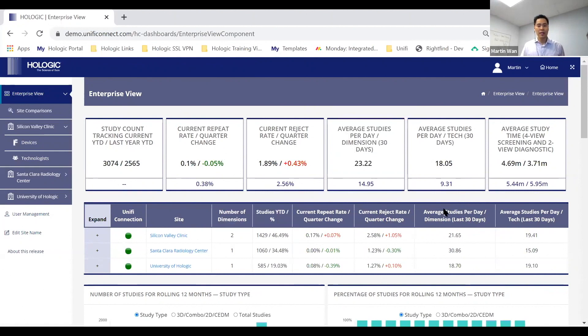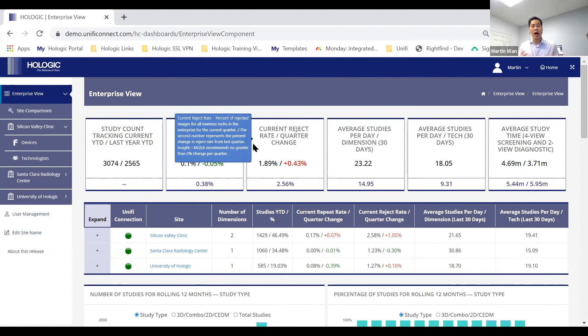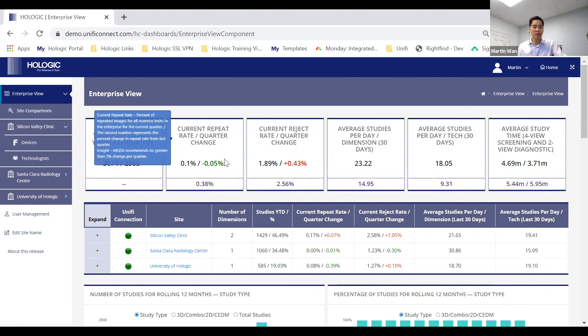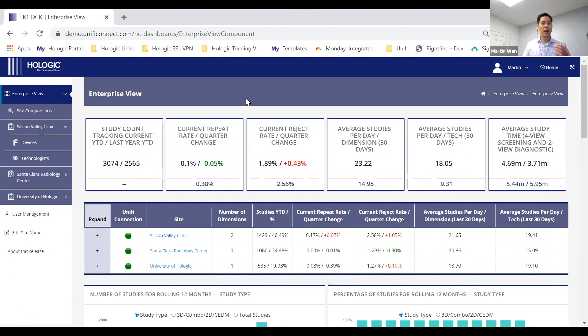At the top right of the enterprise view are six boxes — the key performance indicators. Customers wanted the fastest way to understand their enterprise health. From left to right: study count tracking current year-to-date versus last year year-to-date; then quality metrics with current repeat rate versus quarter change and current reject rate versus quarter change; then efficiency metrics with average studies per day per gantry over the past 30 days and average studies per day per tech over the last 30 days.